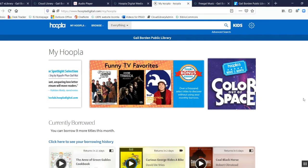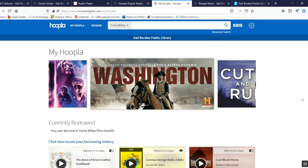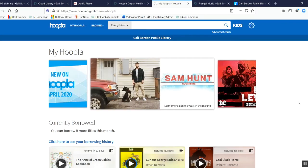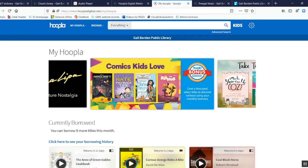Hoopla login is a bit different from Cloud Library — not only will you need your library card number and PIN, you'll also need to create a username and password. After that, you sign in with just your username and password. You can see how many items you're currently borrowing and how many you have left per month, as well as your browsing history.